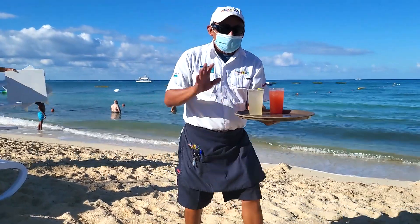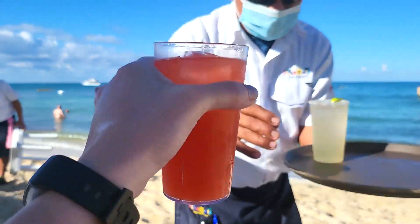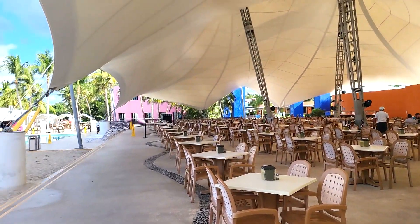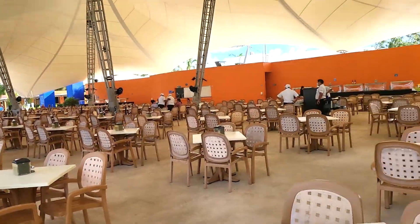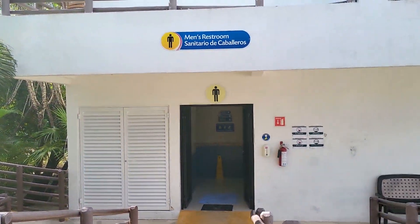Our drinks are here — sex on the beach. Cheers! So right by the buffet area you will find a men's restroom.